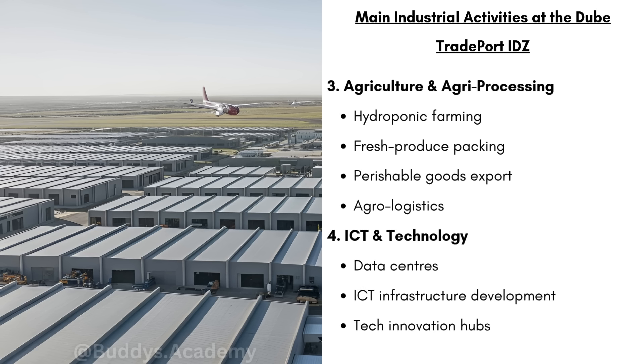We then have agriculture and agri-processing, which is going to include hydroponic farming, fresh produce packing, and perishable goods export. Hydroponic farming is just plants grown in water instead of soil, but this water is full of nutrients. Fresh produce packing involves fruit and vegetables that are washed, sorted and packed. And in terms of perishable goods export, because this IDZ is so close to an airport, goods can be exported very quickly, since fruits and vegetables spoil quickly.